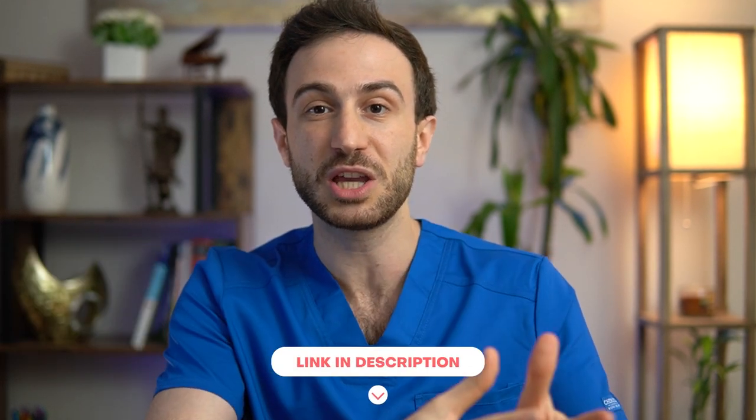Before we get going, make sure to check out my research course in which I summarize my experience on how to take a research project from idea to publication.